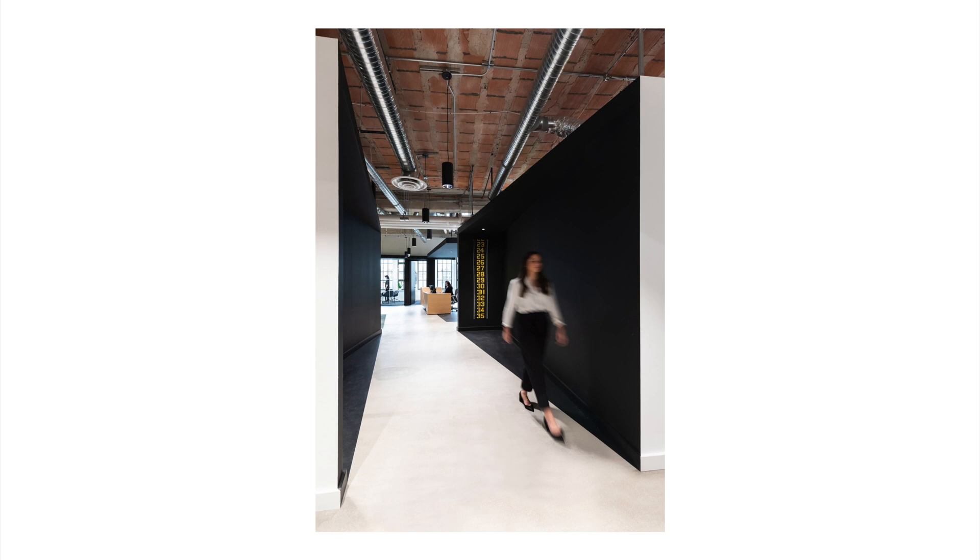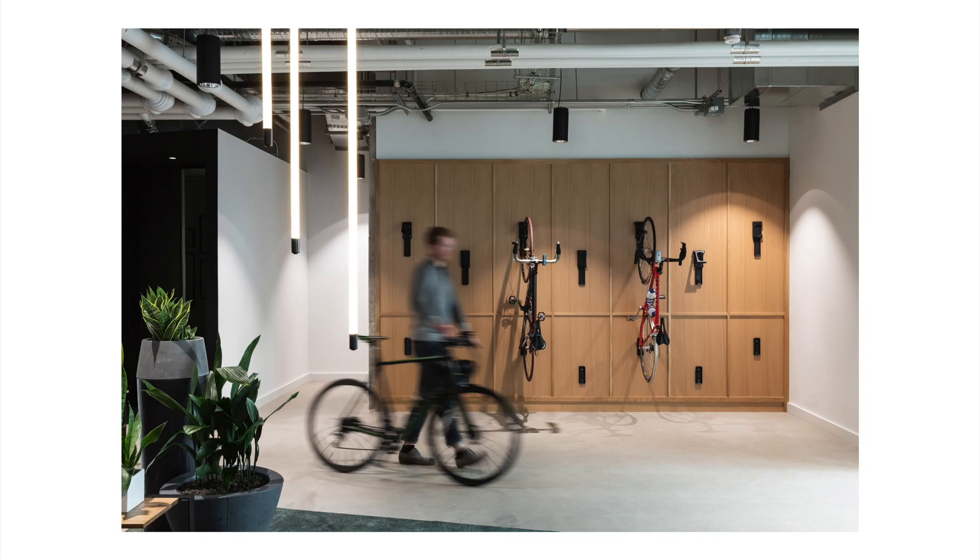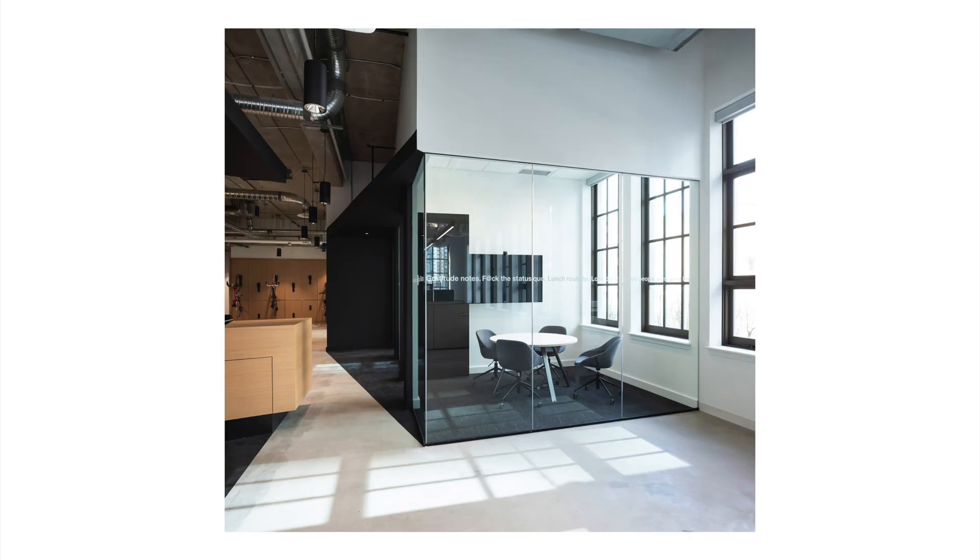A black diagonal cut through these boxes provides both a physical manifestation of the concept and circulation through, creating a dynamic contrast between an open and compressed sense of space, allowing open space to be zoned and buffered from each other while also allowing them to flow together as one connected experience.